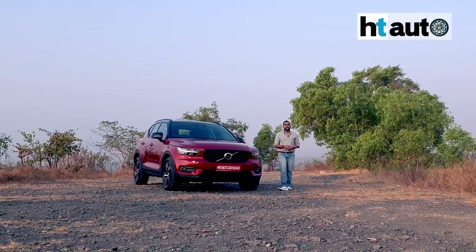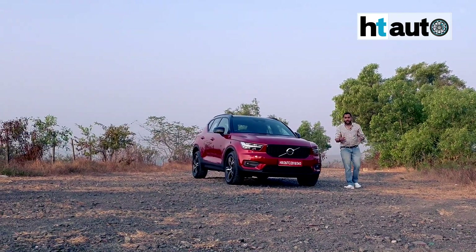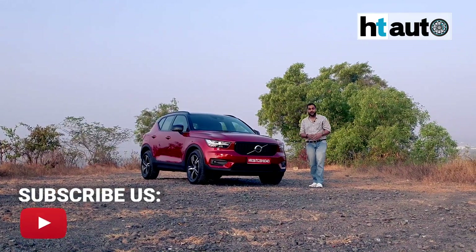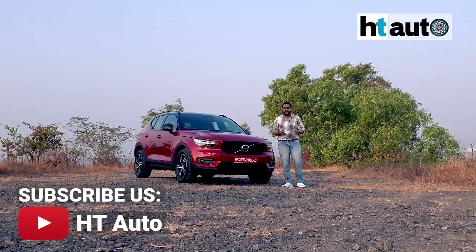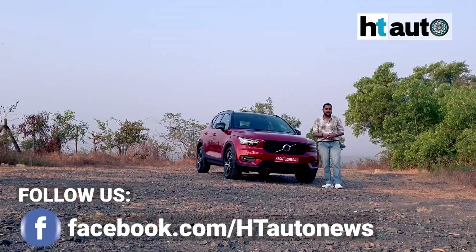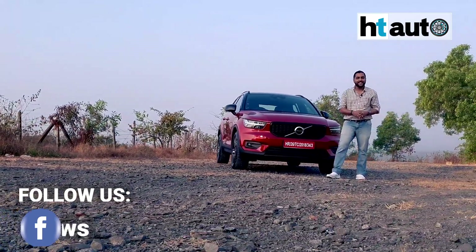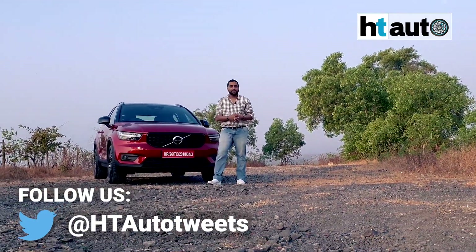The XC40 in its petrol version takes what was already on offer in the diesel and builds on that. In fact, it takes a lot from the XC60 and the XC90, which is fantastic, and we're very glad that this car is now available in the petrol version. Can it actually emerge as a very strong contender in its segment, like the XC60 is in its own segment? Time will tell, but direct rivals should be very, very cautious. Do let us know what you think and follow us on Facebook and Twitter for all such in-depth reviews and details.